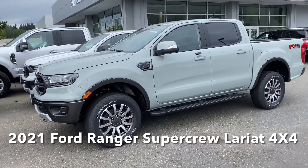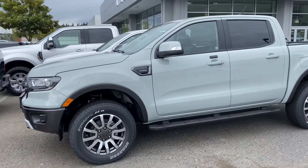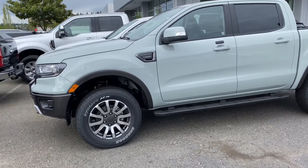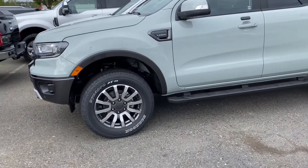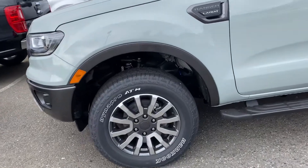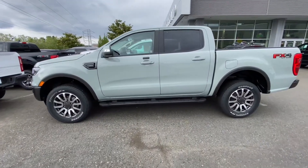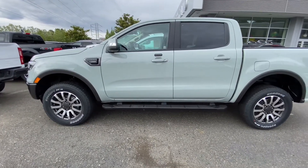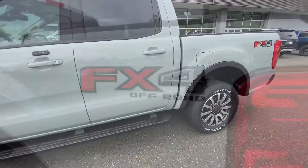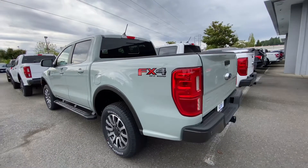Hello everyone, welcome back to my channel. Today I want to take a quick walk-around of this 2021 Ford Ranger. This is the Super Crew Lariat trim level, powered by a 2.3-liter EcoBoost engine paired with a 10-speed automatic transmission. This new Ranger has a length of 211 inches, a width of 78 inches, a height of 72 inches, and a wheelbase of 126 inches.